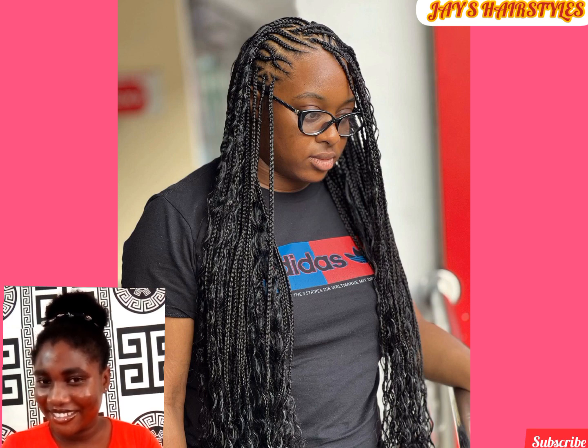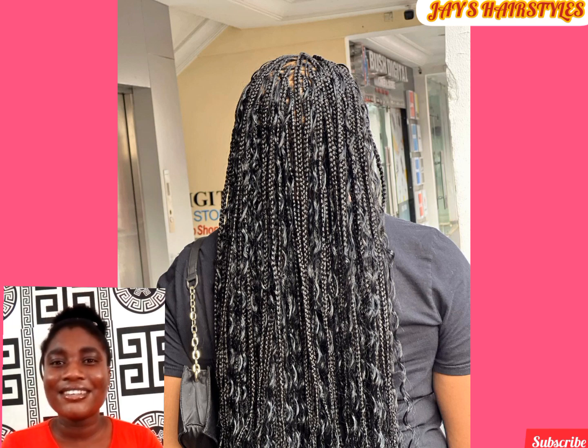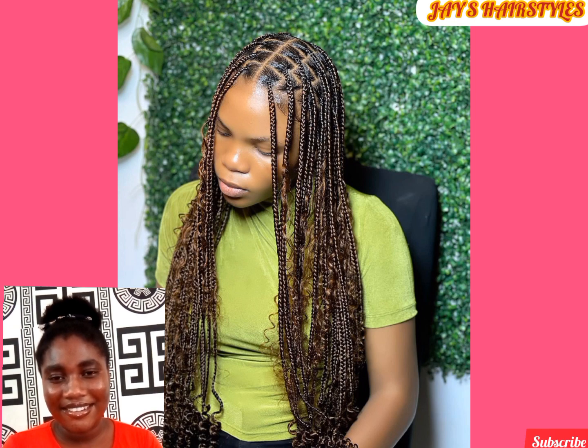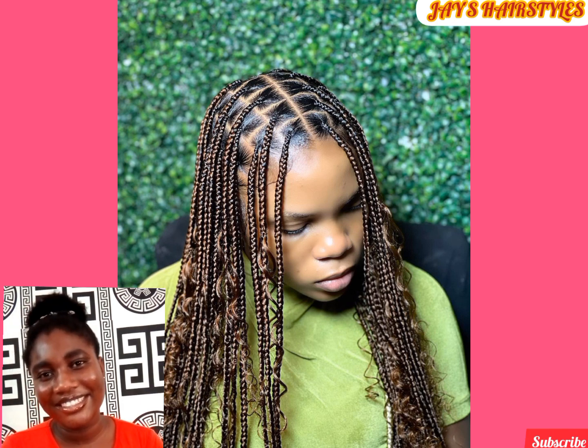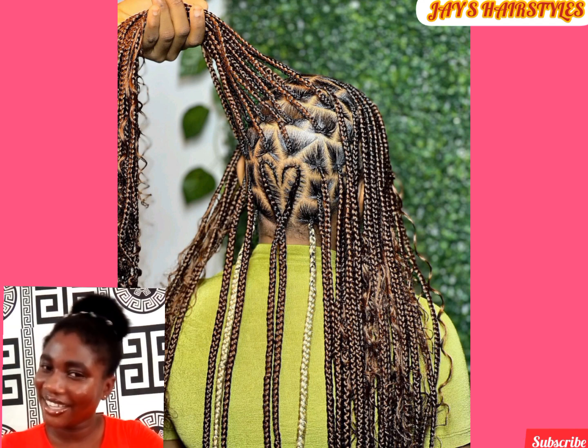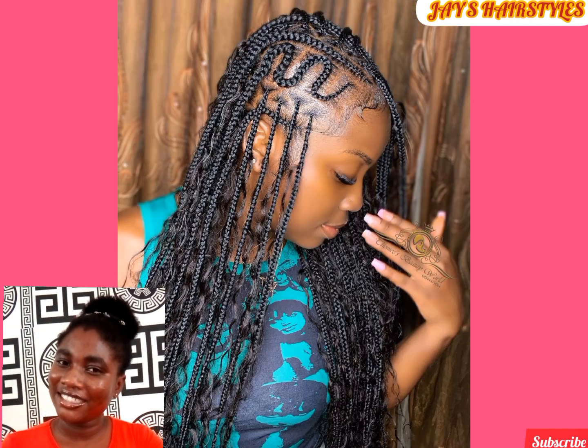Bohemian box braids, also known as boho braids, are achieved by intersecting curly hairs into the knotless braid. This hairstyle can be patterned in several ways — this one has a touch of an all-back cornrow pattern with knotless braid and curly intersection, and a crisscross pattern can be seen at the side. Boho braids are classy, lucrative, and astonishing, and can make you stand out at any occasion. The combination of white and ombre in this boho braid looks amazing, and the touch of a hat pattern makes it adorable.